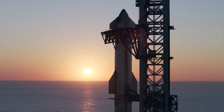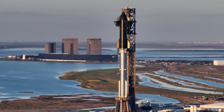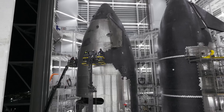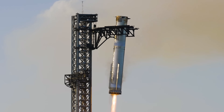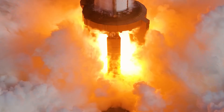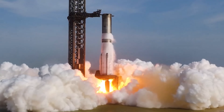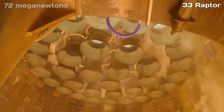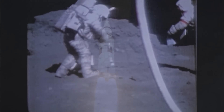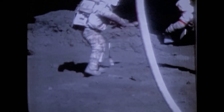So what actually makes a rocket powerful? In rocketry, power usually comes down to three things: how much thrust the engines can generate, how much mass the rocket can lift to orbit, and how efficiently it's designed to reuse or stage its components. Thrust is the brute force that pushes a rocket off the ground. Starship's Super Heavy booster, fitted with 33 Raptor engines, produces around 72 meganewtons — that's about 16 million pounds of thrust, more than twice the might of NASA's Saturn V, the rocket that once carried Apollo astronauts to the moon.